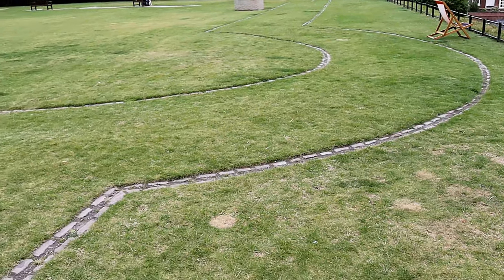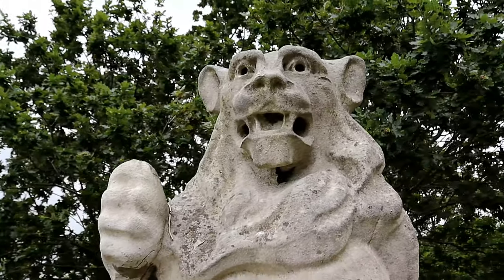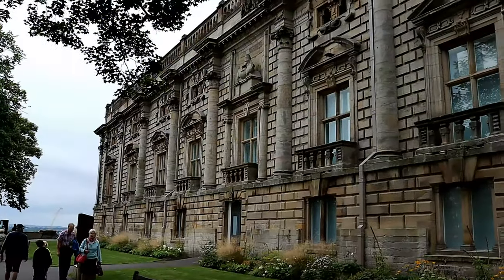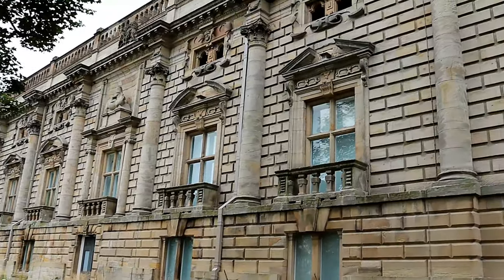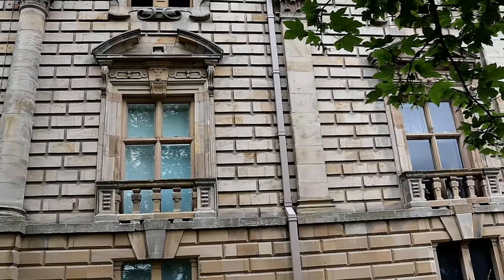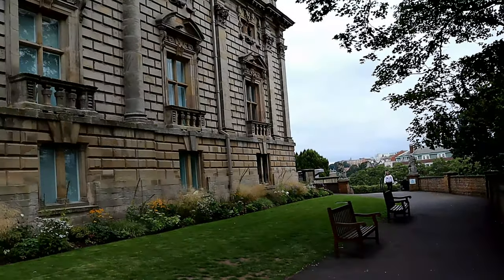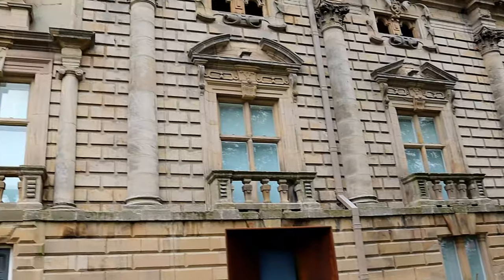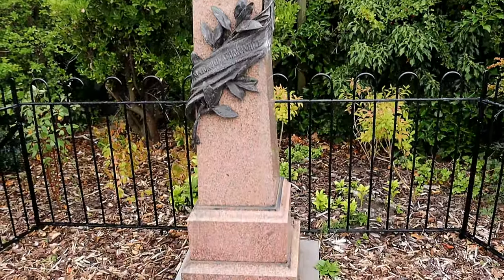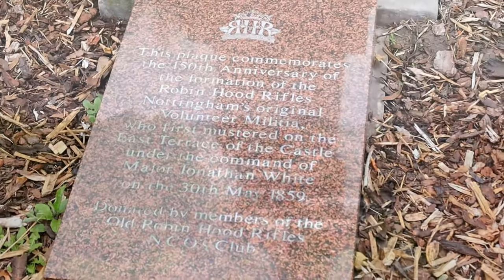By 1600, the castle ceased to be a royal residence. Following the outbreak of the English Civil War, the castle was already in a semi-ruined state, but it was from Nottingham that Charles I raised his standard to rally an army of royalists. In 1651, just two years after Charles I's execution, the castle was razed to prevent it from being used again.